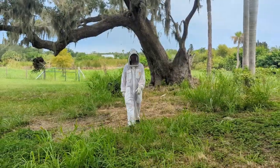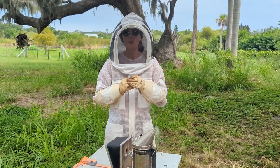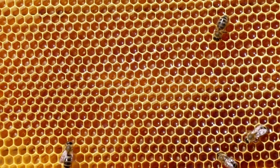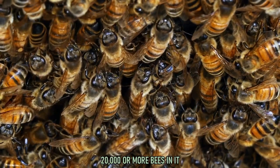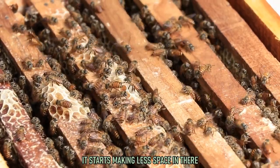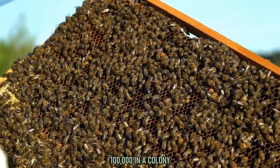That brings us here to Taresia, Florida at one of Noble Nectar's bee yards, where you're going to find hundreds of thousands of bees, and during certain times of the year, a whole lot of honey. A box like this, if it was completely empty, probably has 20,000 or more bees in it. But once they start drawing out the comb, it starts making less space and then they get moved into these bigger boxes. They can get up to 100,000 in a colony.